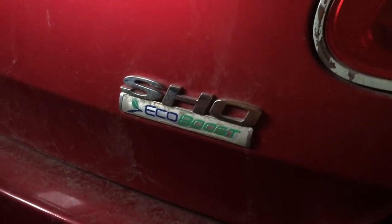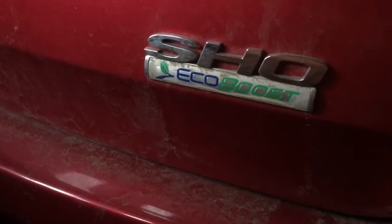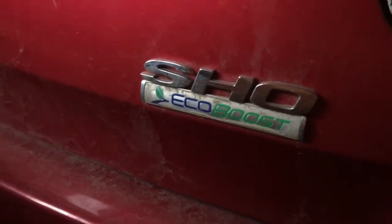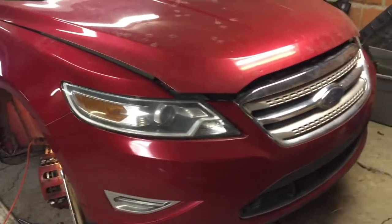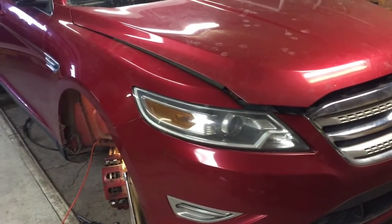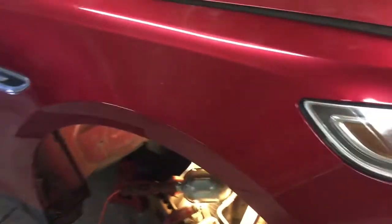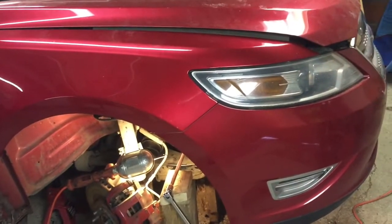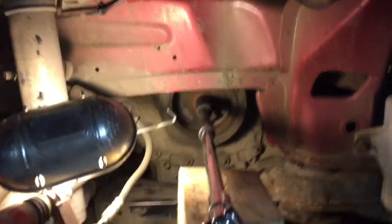This is a 2010 Ford Taurus SHO — super high output. The compression test was low, something was wrong with it, so I took a chance and towed it into my garage. I was going to do the compression test, but apparently the engine is seized.